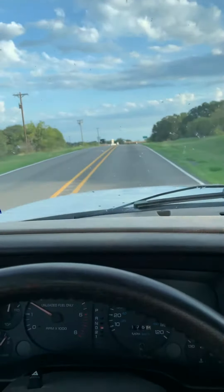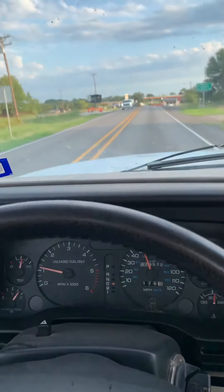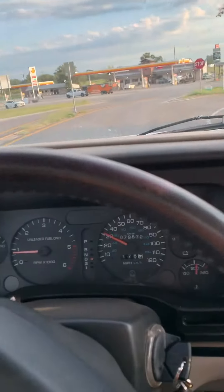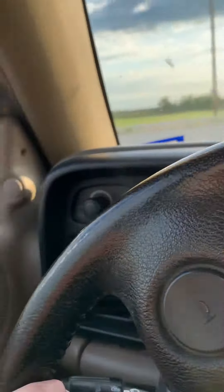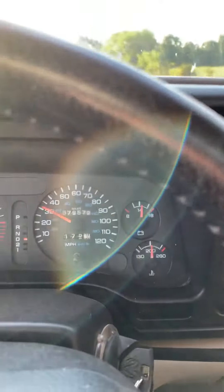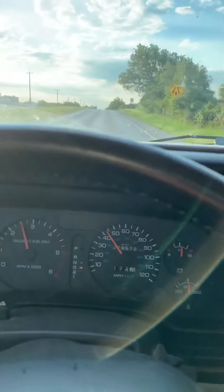Good morning, everyone. I'm driving on my way to work in my 1995 Dodge Ram. Let's see how many miles on it — give me just one second, because you're not supposed to be doing this when you're driving. I've got 79,572 original miles on this truck. It's a Dodge Ram 1500, I think it's a Laramie edition.